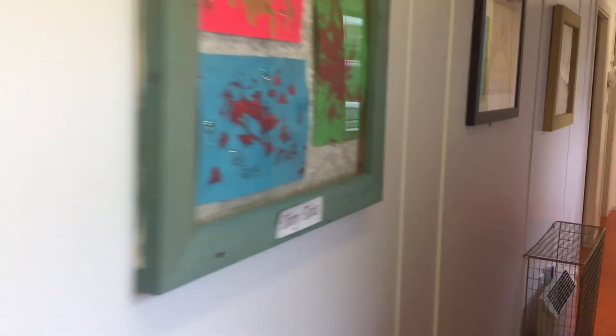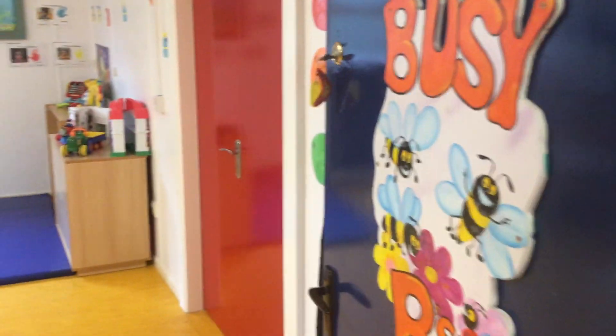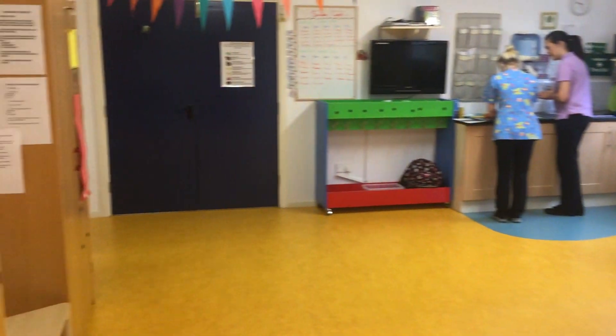Our second classroom is Busy Bees. Sometimes a child may start here, or else they'll have progressed from Tiny Tops to here in their second year. So another lovely, bright, colourful room, ready for a little child to come in this morning. This room is normally very busy, as the name says — Busy Bees.